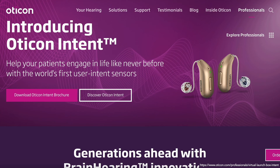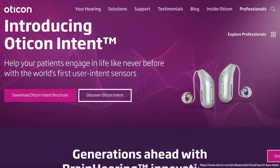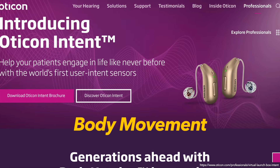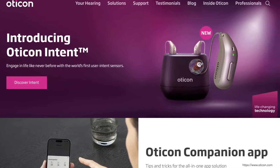The Oticon Intent is Oticon Hearing Aid's latest hearing aid technology. It's the world's first hearing aid with 4D sensor technology. It combines information from your acoustic environment, head movement, body movement, and conversation activity. It captures your listening intentions to customize sound settings for optimal hearing.